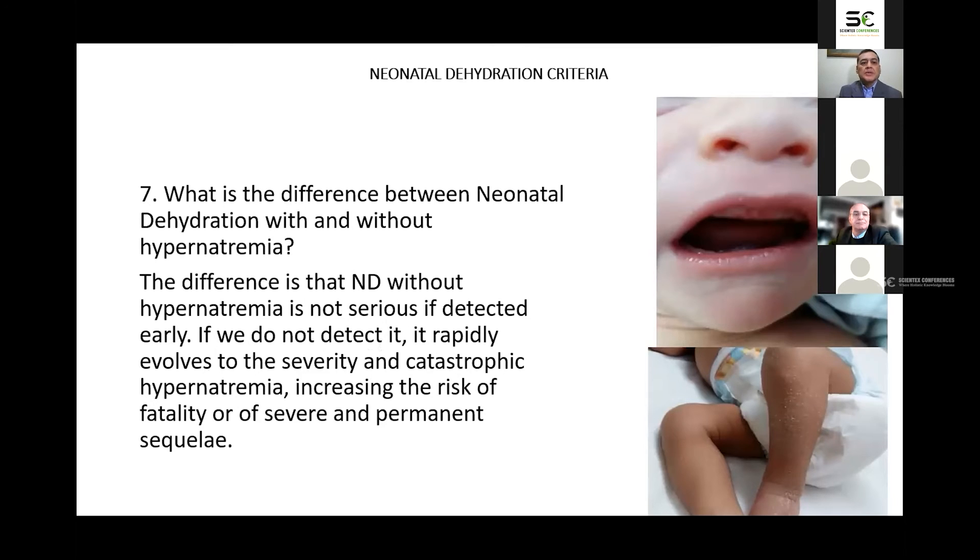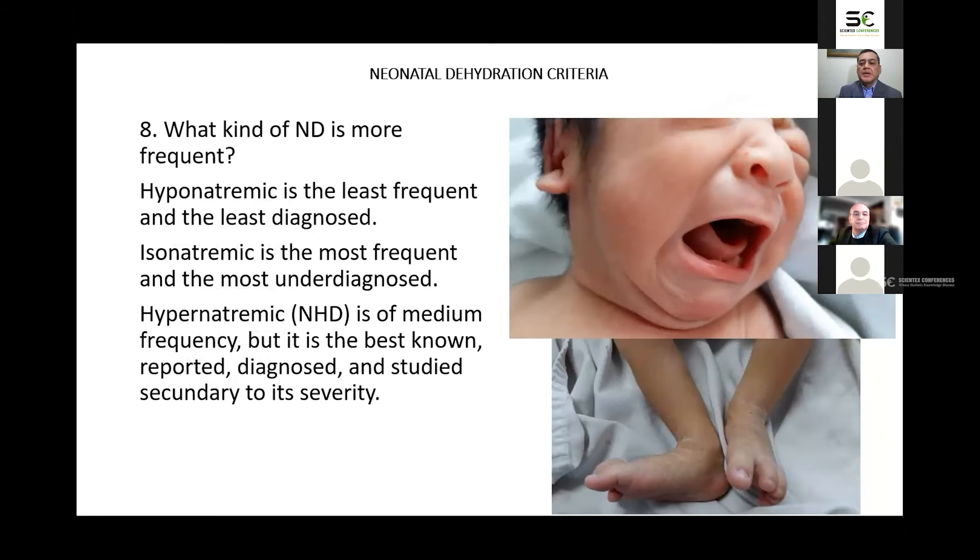What is the difference between neonatal dehydration with and without hypernatremia? Neonatal dehydration without hypernatremia is not serious if detected early. If not detected, it rapidly evolves to severity and catastrophic hypernatremia, increasing the risk of death or lasting sequelae. Hyponatremic dehydration is the least frequent and least diagnosed. Isonatremic is the most frequent and most underdiagnosed. Hypernatremic is of medium frequency, but the best known, reported, diagnosed, and studied due to its severity.